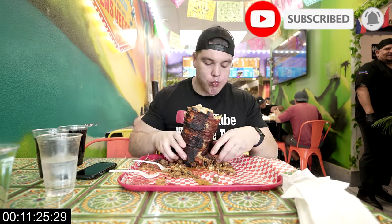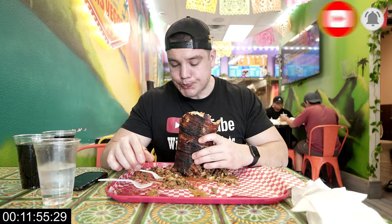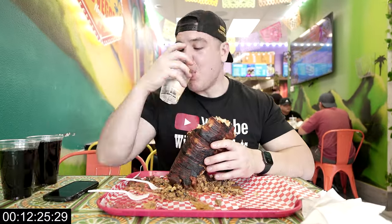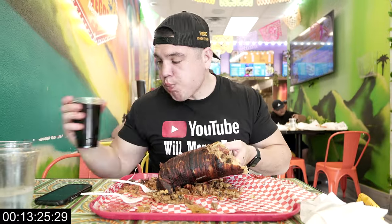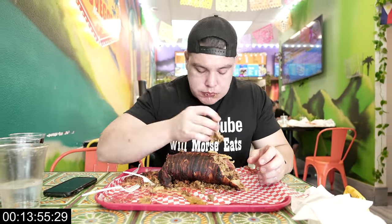Everything in this burrito was seriously delicious. My favorite is gonna be the carnitas — they were just cooked perfectly. Nice and tender, flavorful. Really, really good. Went well with everything else in the burrito.